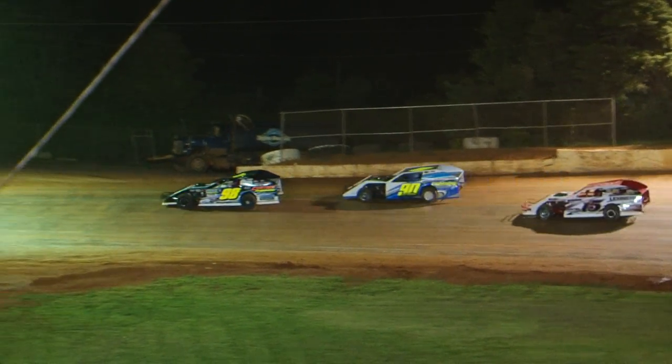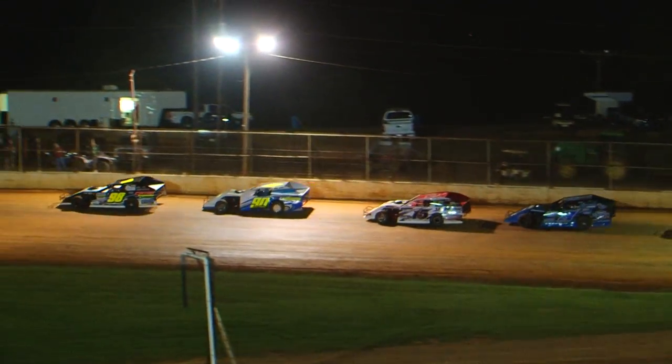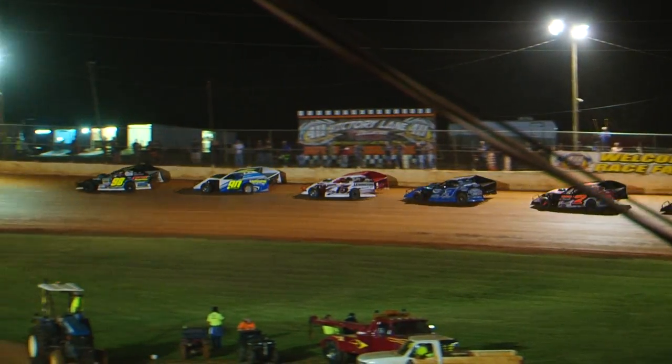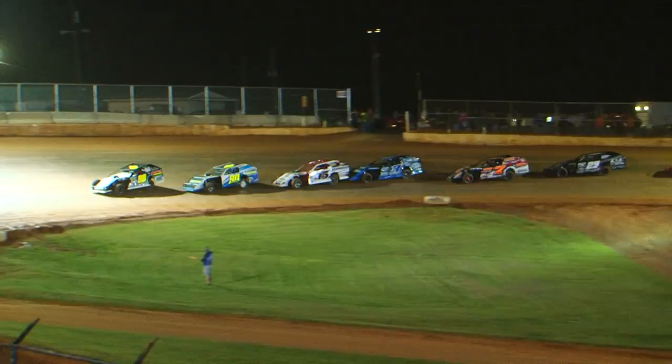Cotterman — Joey Cotterman out of Cookeville, Tennessee — has made it up to sixth. Jimmy Dalton is seventh, eighth is the 50 of Justin Blevins, Amos Bunch in ninth, and Zach Powers rounds out the top ten as they bring them back to green.